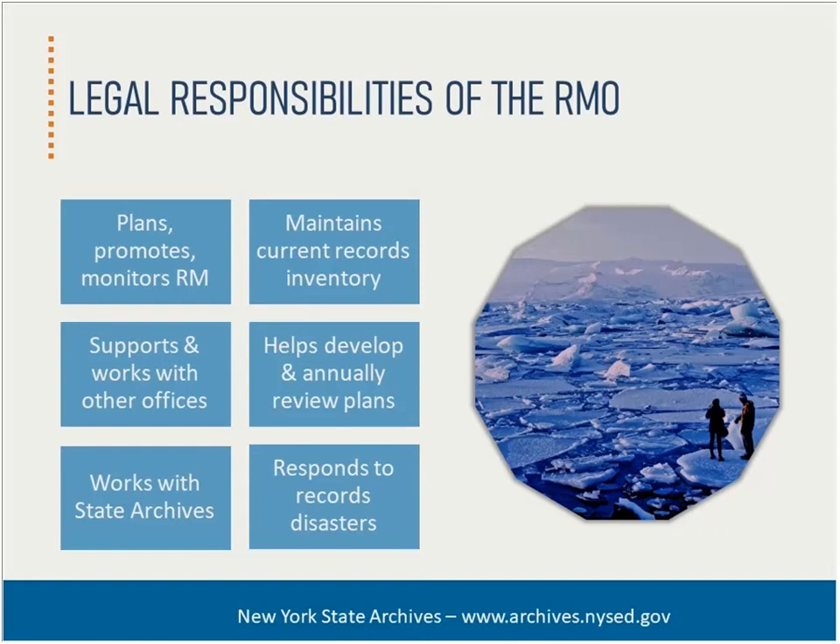The records management officer supports and works with program managers and other staff. In larger entities, the RMO coordinates the work of liaisons from each program area, office, or department, which is what I will be focusing on during this presentation.